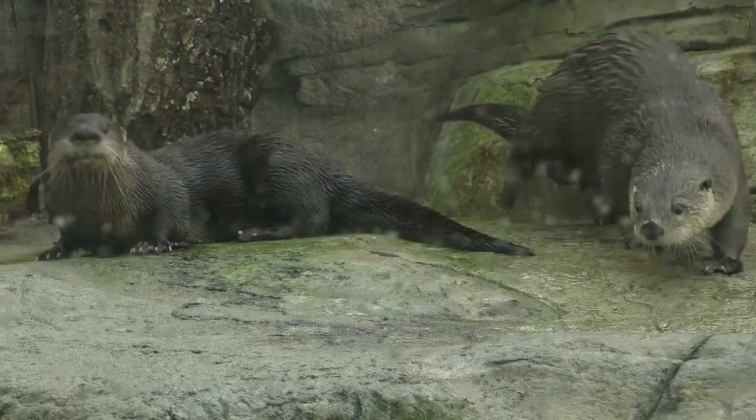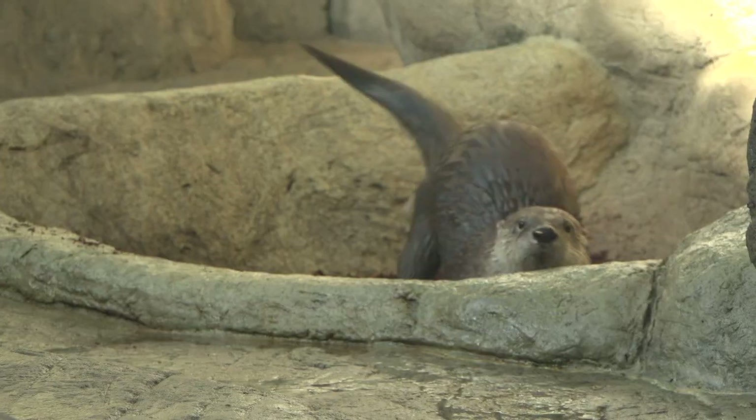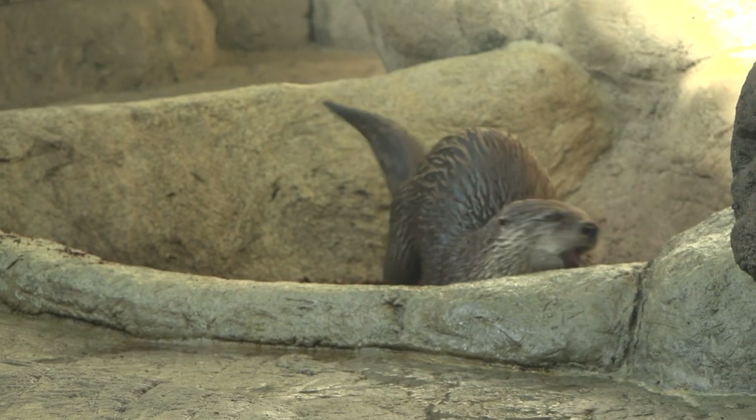It's primarily fish — they eat a lot of things, pretty much anything they can get their mouths on. Crawfish, snakes, frogs, mice. We feed them a really broad diet here, but really fish is what they're built to catch.